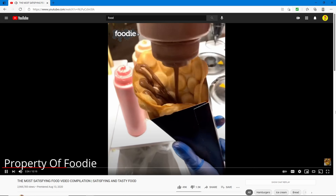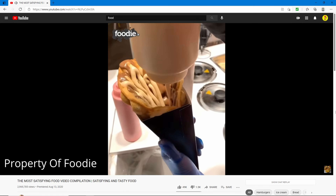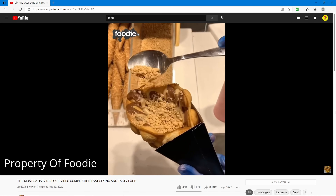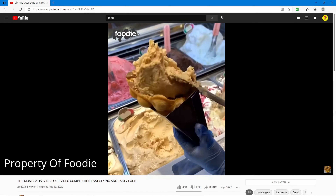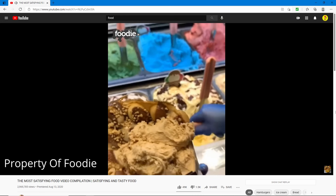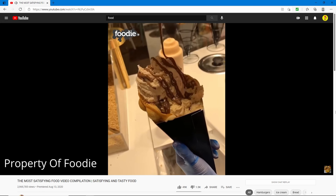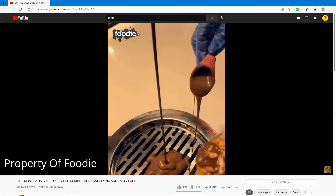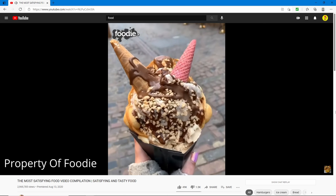Looks like those little egg waffles — these are really good, I've had these before. They're putting like peanuts inside ice cream. This is like the ultimate egg waffle with even more toppings. What is that? Oh wow, it's pretty cool.